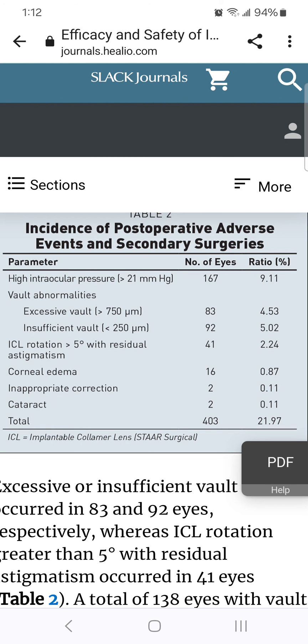If you're considering EVO ICL surgery, I hope this video has opened your eyes to the hidden dangers. Play it safe — keep your glasses. If you like these videos, please like, subscribe, and ring the bell to be notified of all my future uploads.